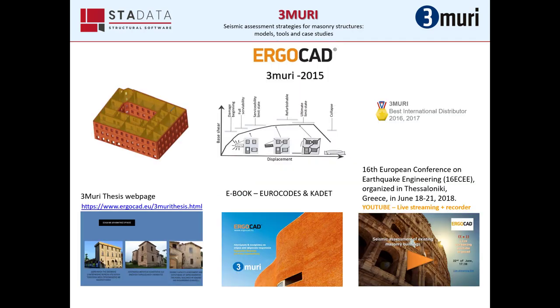In 2015 we started our collaboration with Stadata, the company behind Tremuri — one of the most innovative software for the analysis of structures built in masonry and mixed materials. Since the first moment, we were impressed by the ease of use of pushover analysis and special tools such as verification of local mechanisms. Tremuri quickly became known in Greece and Cyprus, and Ergocad was recognized as the best distributor internationally in 2016 and 2017.